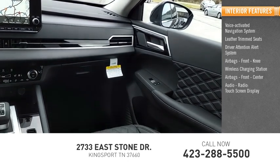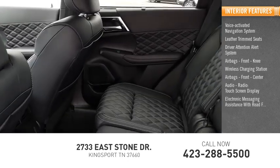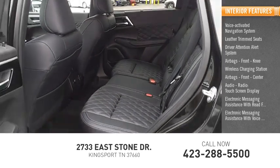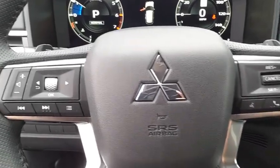Audio radio, touchscreen display, electronic messaging assistance with read function, electronic messaging assistance with voice recognition, and a capless fuel filler system. Come see the car for yourself.